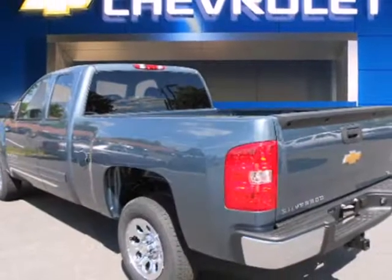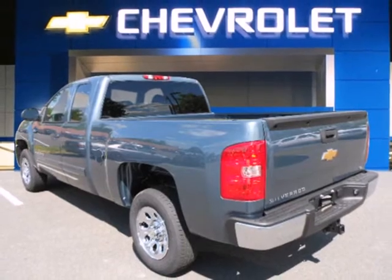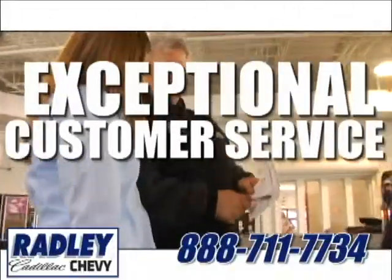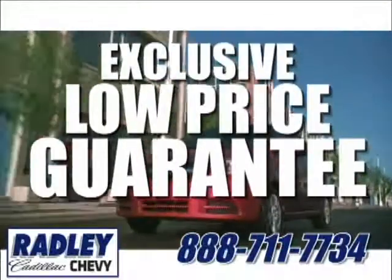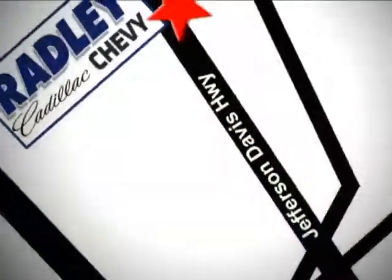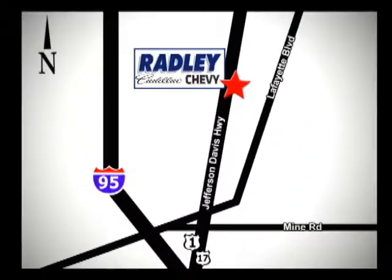Make this truck yours today and come in for a test drive. We have a huge selection, exceptional customer service, and the exclusive low-price guarantee. Conveniently located at 3670 Jefferson Davis Highway in Fredericksburg — Radley Cadillac Chevrolet.